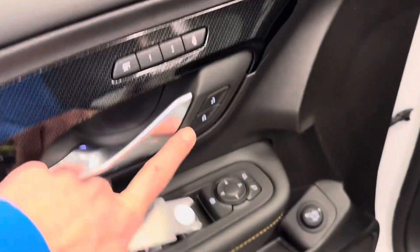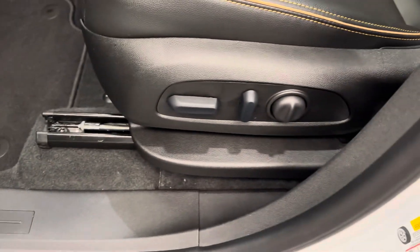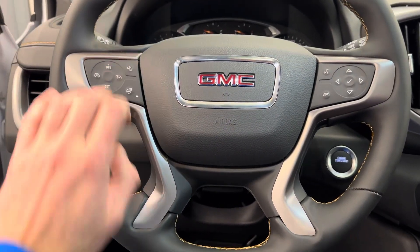Power windows, power mirrors, power door locks, memory seat and easy exit. That is for your rear lift gate. Power driver's seat. Steering wheel controls for cruise, radio, and phone. Also heated steering wheel and adaptive cruise.